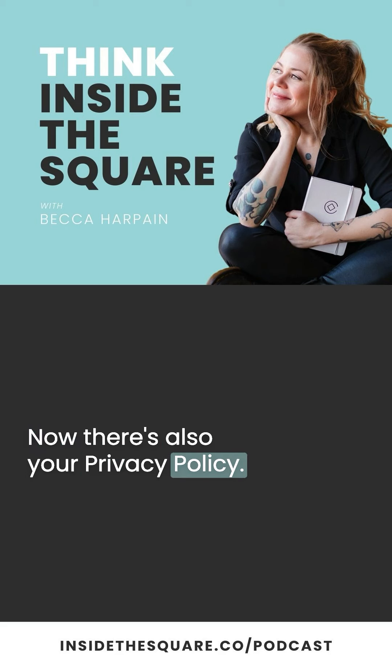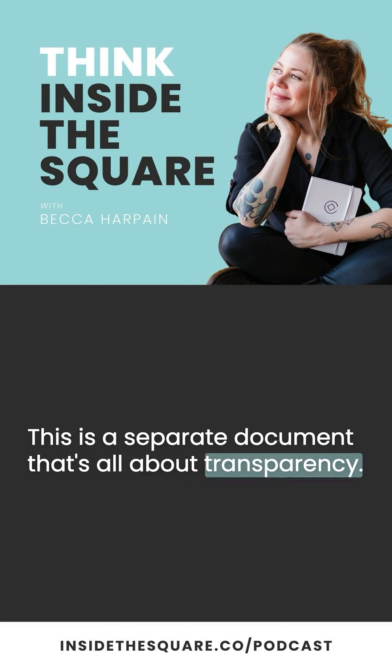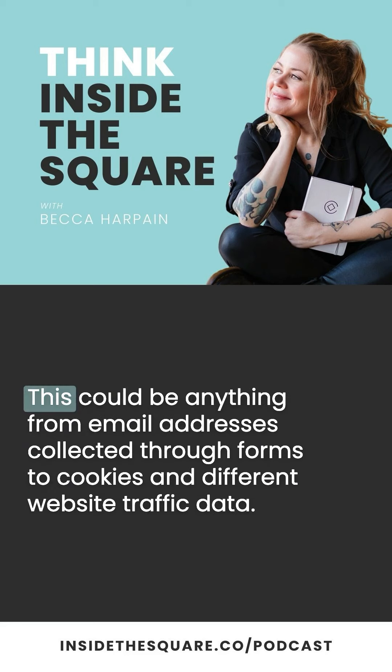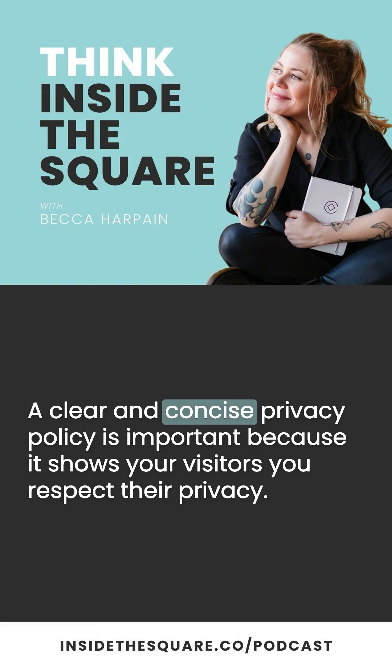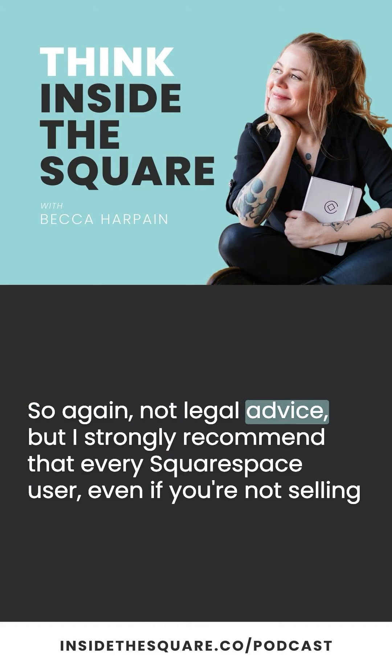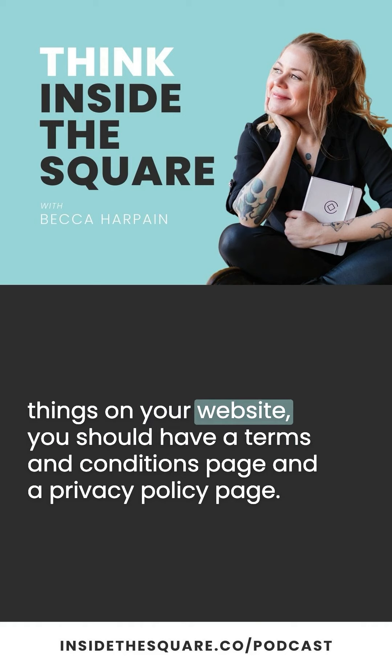There's also your Privacy Policy — a separate document that's all about transparency. It explains to visitors how you collect, use, and store any data transferred on your website. This can be anything from email addresses collected through forms to cookies and different website traffic data. A clear and concise privacy policy is important because it shows your visitors you respect their privacy, it builds trust in your brand, but also it's often required by law. I strongly recommend that every Squarespace user, even if you're not selling things on your website, have a Terms and Conditions page and a Privacy Policy page.